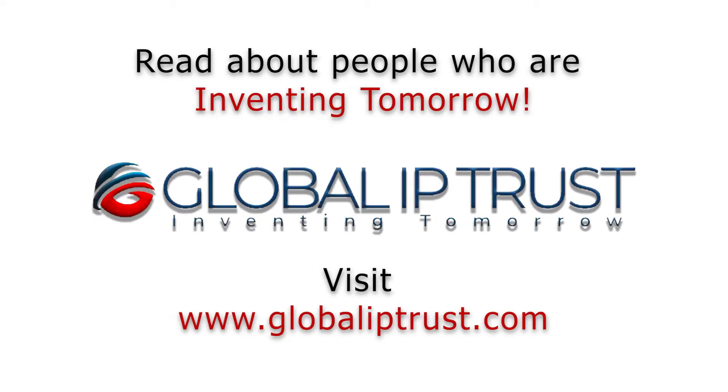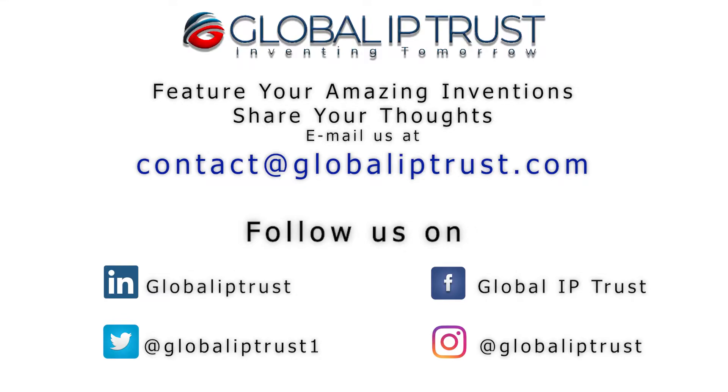Thank you for watching. If you liked our video, please subscribe, hit the bell icon, and stay tuned for more.